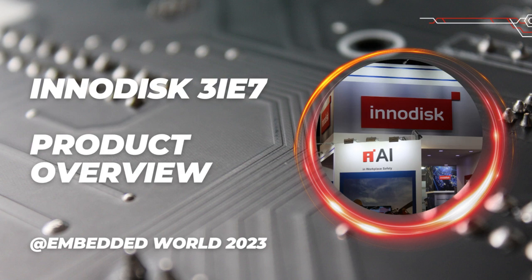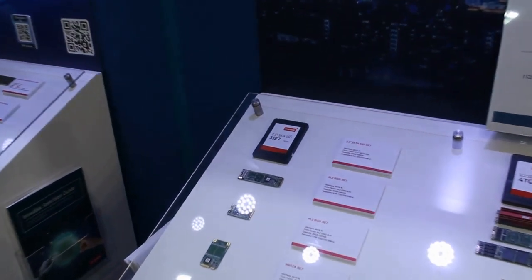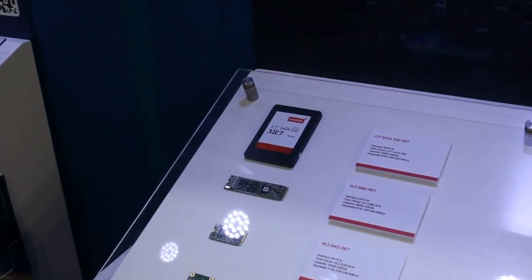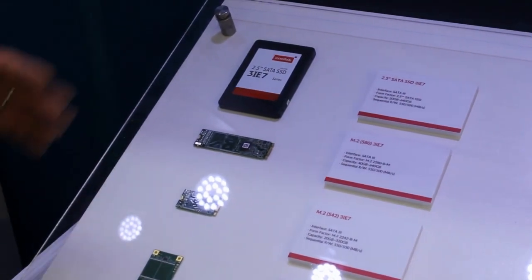The first is the latest 3i7 series. The product is built with the latest 3D TLC NetFlash technology and InnoDisk's unique ISLC framework. It offers three advantages.